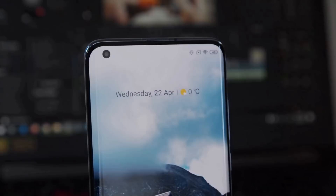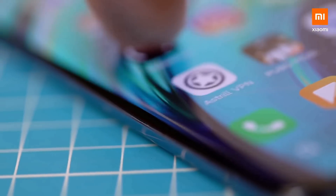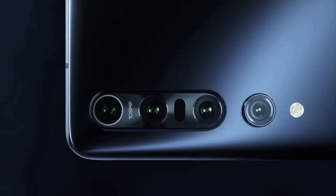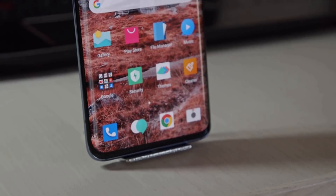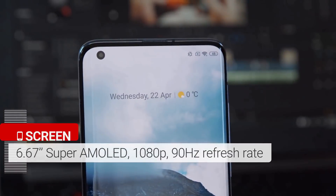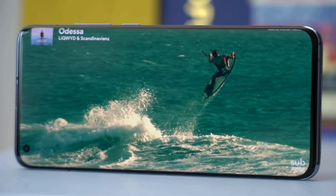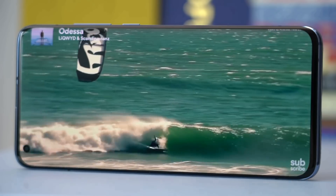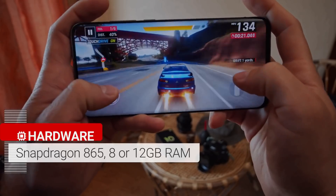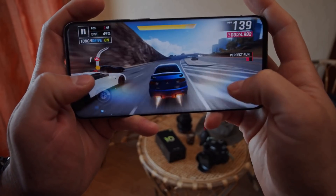The Xiaomi Mi 10 and Mi 10 Pro look very similar, with screens that curve at the edges and a punch-hole cut-out camera in the top left of the display. On the back, there's a camera bump in the top left corner. These phones have a 6.67-inch OLED screen with HDR10 Plus support and a 90Hz refresh rate for smoother content. Both run on the Snapdragon 865 chipset paired with 12GB of RAM and up to 512GB of storage, with an integrated 5G modem.